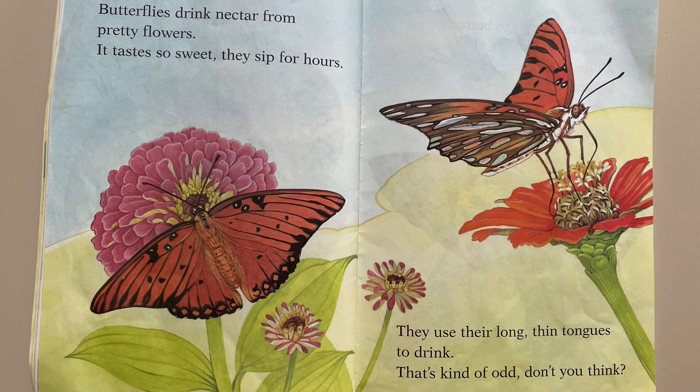Butterflies drink nectar from pretty flowers. It tastes so sweet they sip for hours. They use their long, thin tongues to drink. That's kind of odd, don't you think?